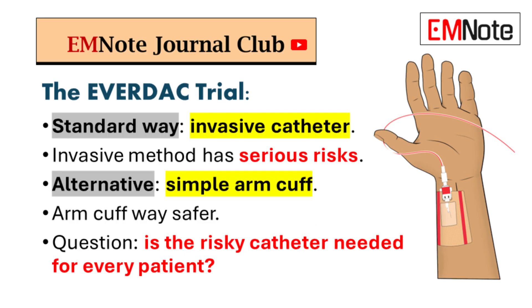Doctors have two main ways to get this info, and it's a pretty big choice. The standard way? An invasive catheter. It gives great data but comes with serious risks. Or there's the simple arm cuff — you know the one. It's way, way safer.